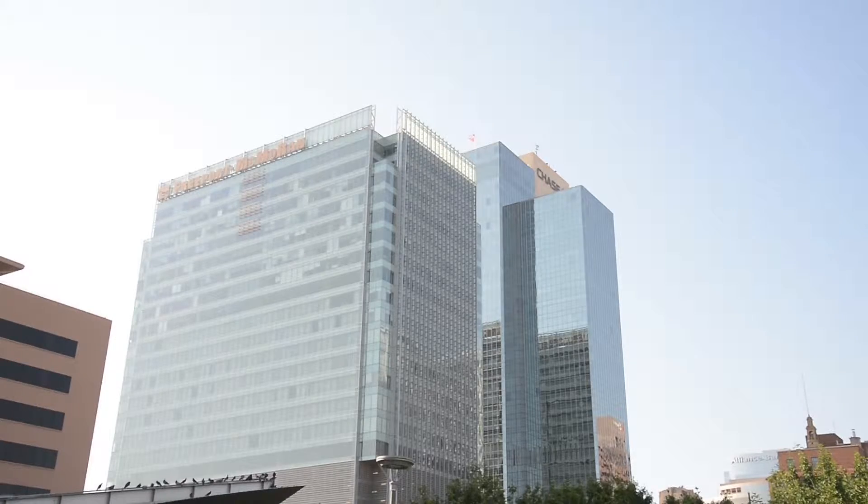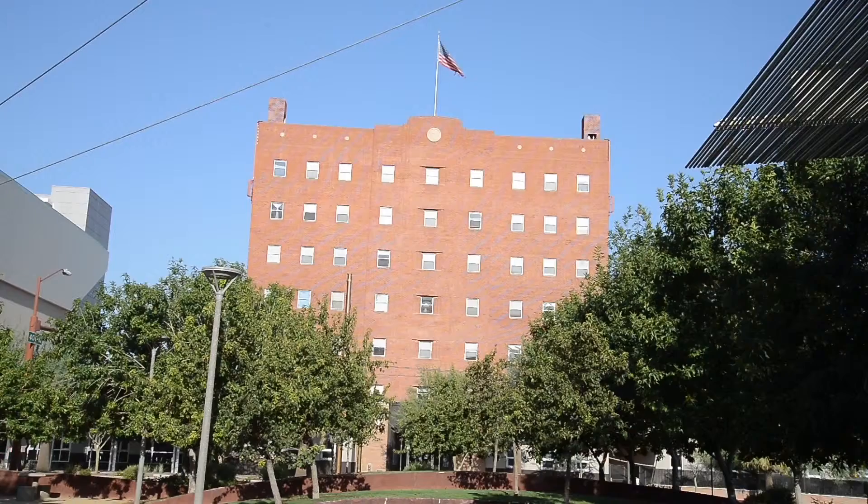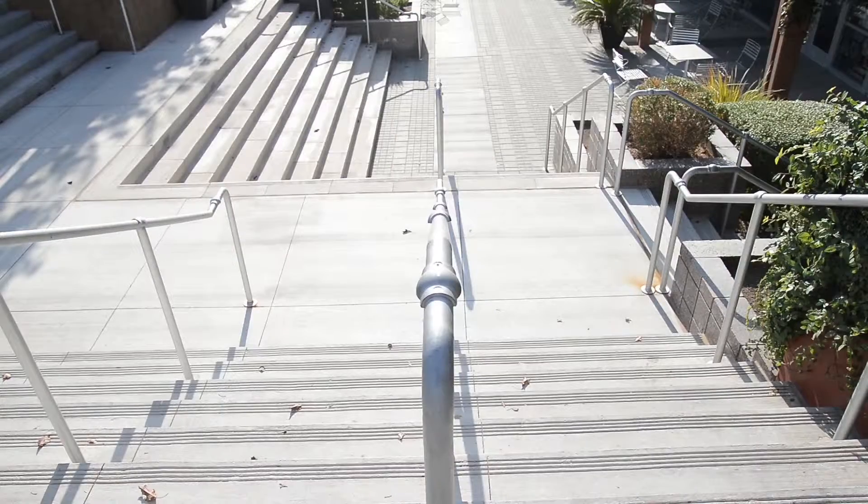One thing most disasters have in common is the loss of power. And if you work in a multi-story building or you live in a multi-story apartment building and you're a wheelchair user or have limited mobility, getting down those stairs can be a challenge. So you really need to have a plan and you may need to solicit the help of others.